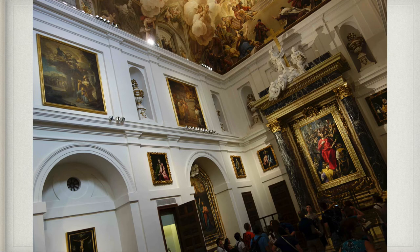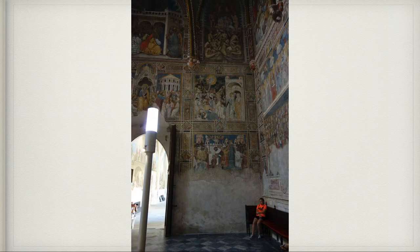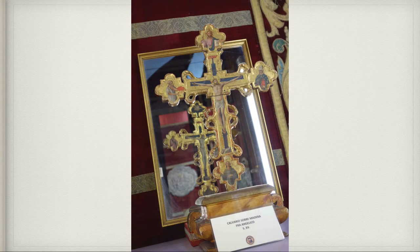This was the monstrance there, which was even bigger than the one we had seen in Avila. We went into the treasury where that monstrance was, and there were all kinds of priceless works of art. This was a cross — there's a mirror behind it. It was actually a gift given by Mussolini to Franco. Fra Angelico made this cross: on one side Christ is alive, but the mirror shows the other side where he painted Christ as dead on the cross.